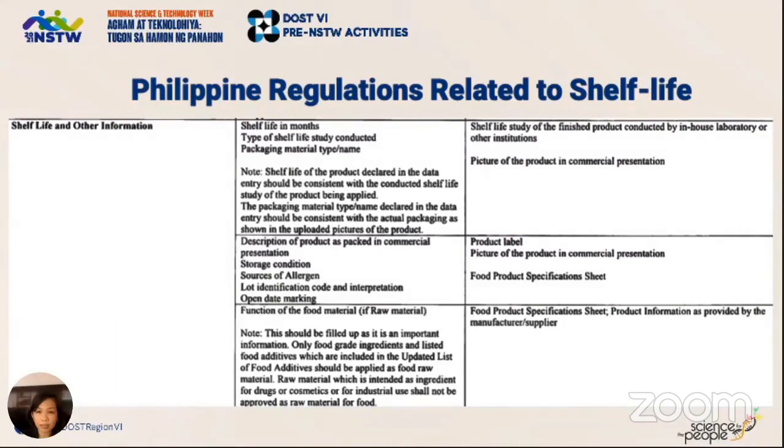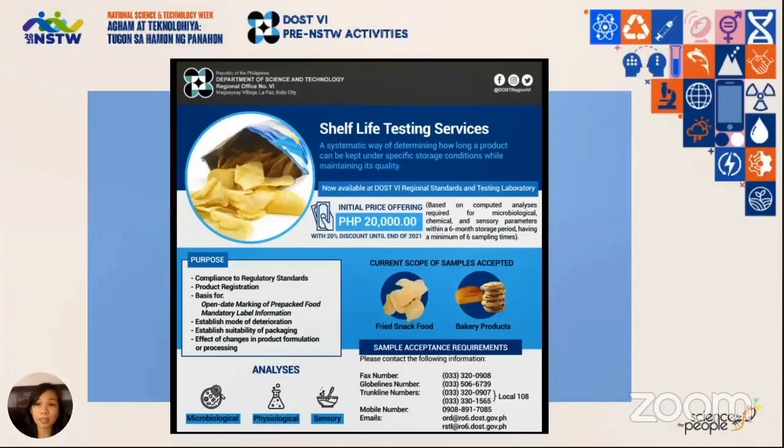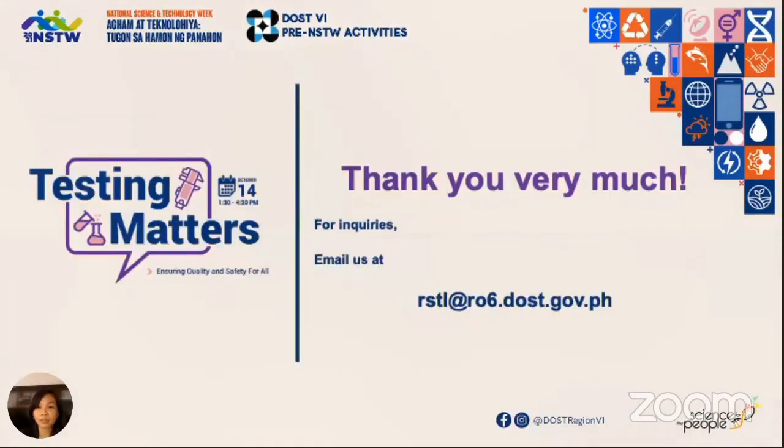In response to this and to support mainly the MSMEs who need this service, DOST6 started offering shelf life testing for baked products and snack foods. Because of limited reagents for the tests, we really try our best to accommodate you, but we are looking forward to expanding our services in the future. That ends my presentation — thank you very much for watching. If you have any questions, type them in the Q&A box. You may send inquiries through email at rstl@r06.dost.gov.ph. Please stay tuned for our next speaker.